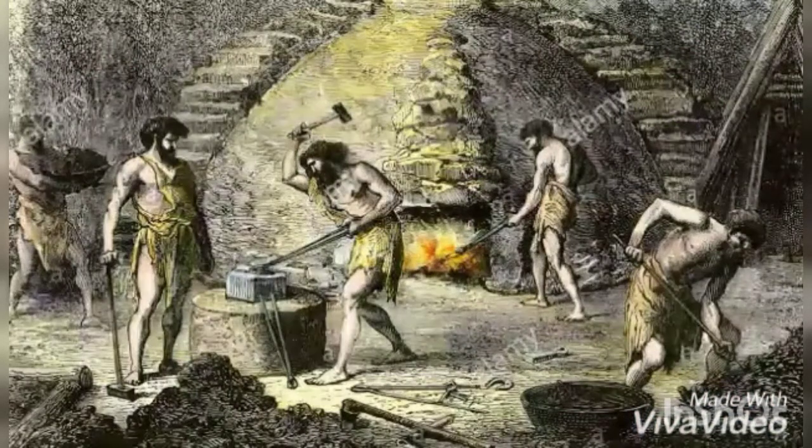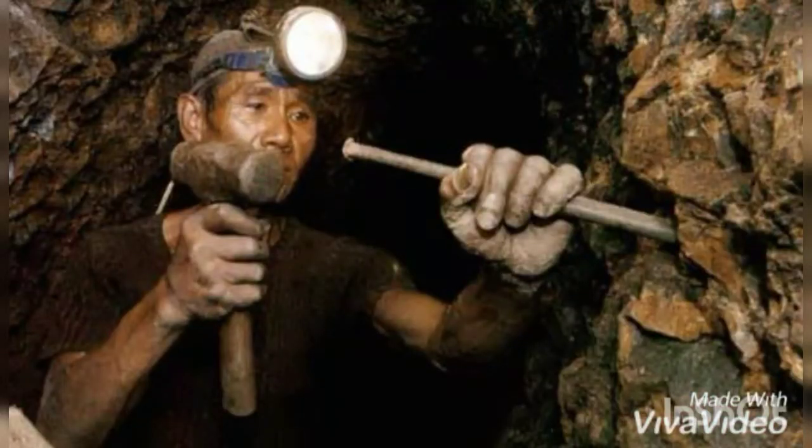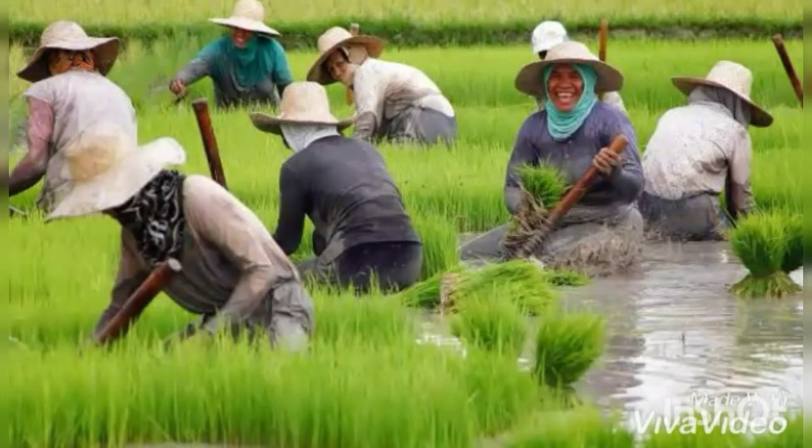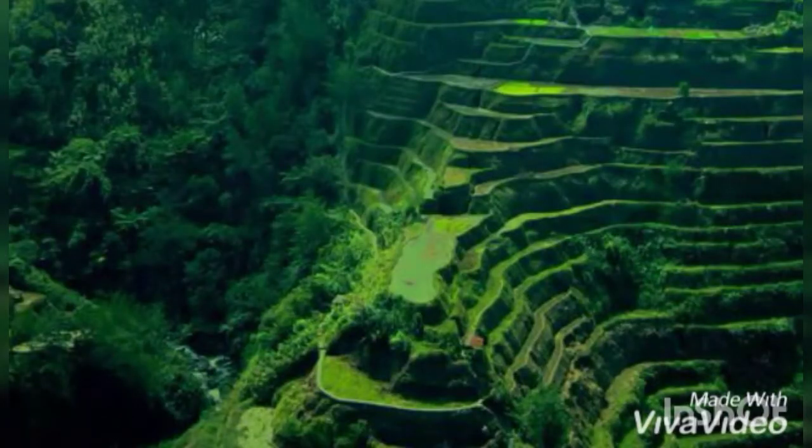As time went by, early Filipinos engaged themselves in weaving and mining — such as copper, gold, bronze, and iron. Besides weaving and mining, farming was also rampant in the Philippines, which led to creating the finest product of engineering: the Banaue Rice Terraces.